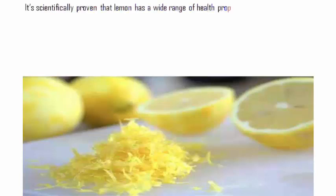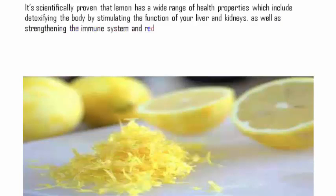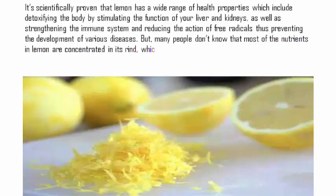It's scientifically proven that lemon has a wide range of health properties, which include detoxifying the body by stimulating the function of your liver and kidneys, as well as strengthening the immune system and reducing the action of free radicals, thus preventing the development of various diseases. But many people don't know that most of the nutrients in lemon are concentrated in its rind, which is usually thrown away.